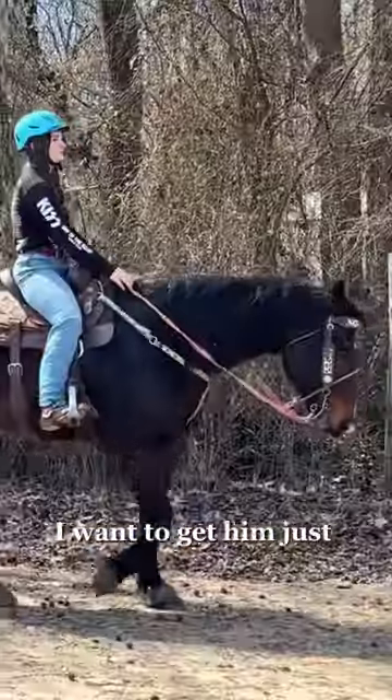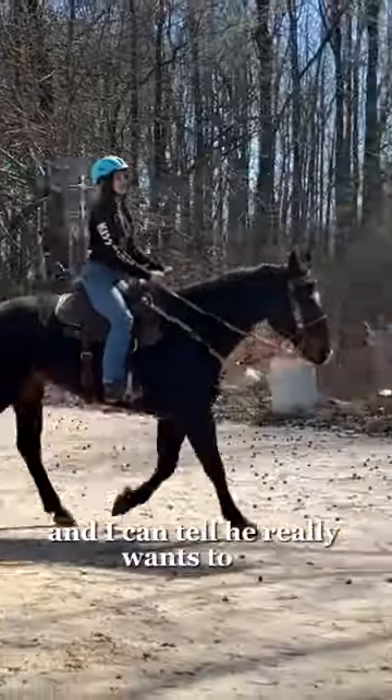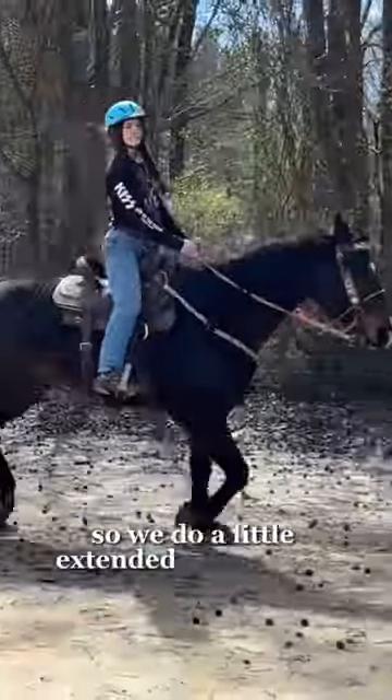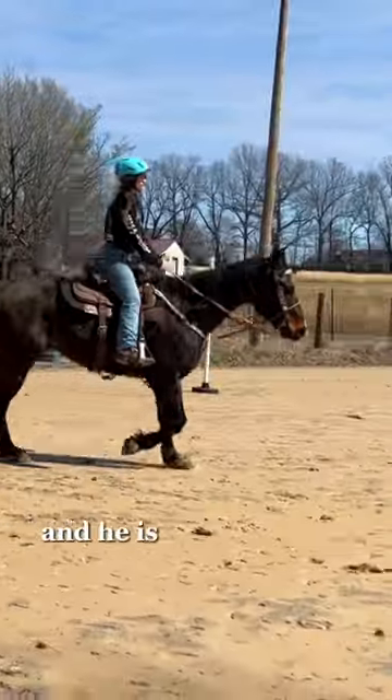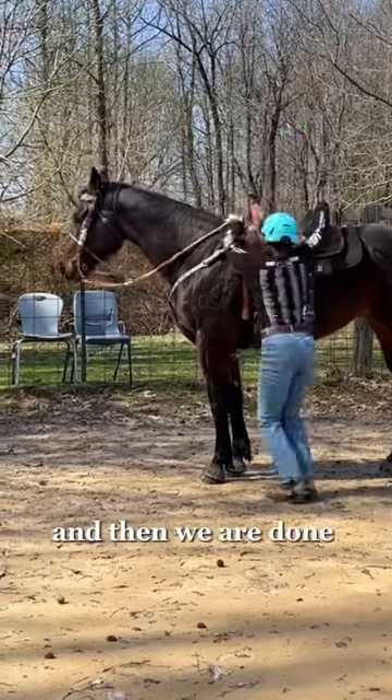I want to get him really stretched out today. I can feel him underneath me tensing up and I can tell he really wants to go. So we do a little extended trot around and he is moving really pretty here. Some horses run by and distract him, and then we are done.